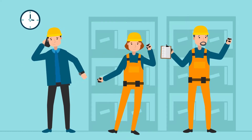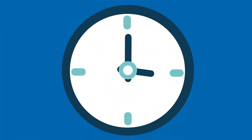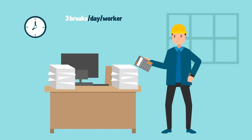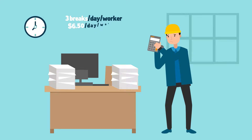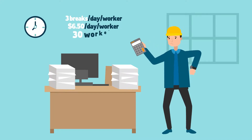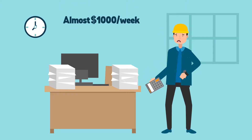Jim's plant workers get their hands dirty all day long. When their five-minute hand-washing breaks were taking more than five minutes too often, he started doing the math. They were taking about three breaks a day, so the cost was about $6.50 per day per employee, and there were 30 employees in total. Jim estimated that he was losing close to $1,000 of productivity every week.